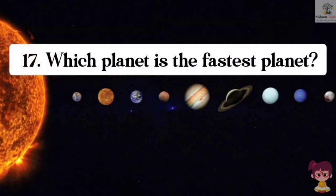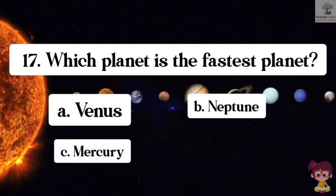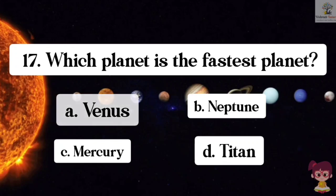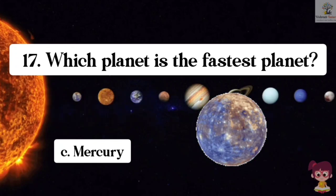Question number 17. Which planet is the fastest planet? Options: A. Venus, B. Neptune, C. Mercury, D. Mars. The correct answer is C. Mercury. Mercury is the fastest planet.